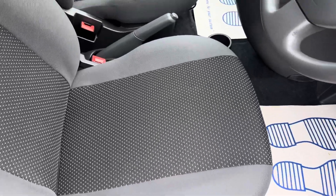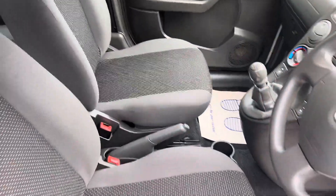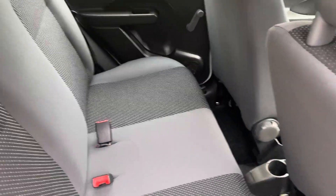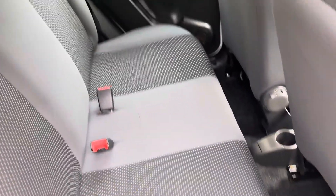Everything's in great condition. I tried to highlight it in the photos but all the seats are in excellent condition — there are no rips or tears. We've just had them all wet-vacuumed, not that they were dirty anyway, but now you can see everything's come up like new.